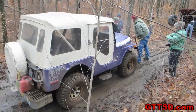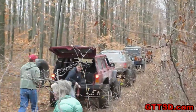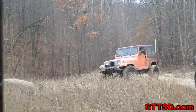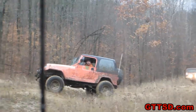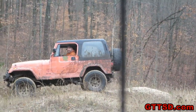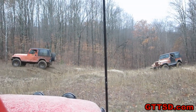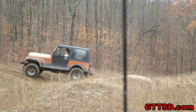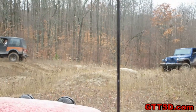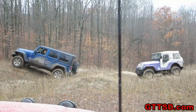Really? We had to stop. This Jeep stalled in a hole. I got wet. Popped it in four-high and it just walked right out. I'm glad Gordy wasn't right behind us.